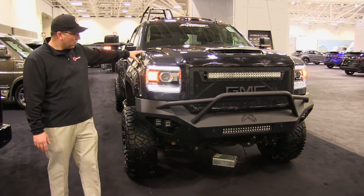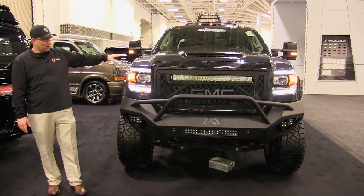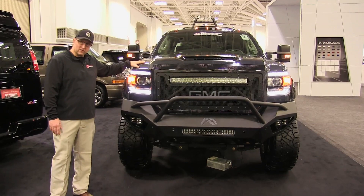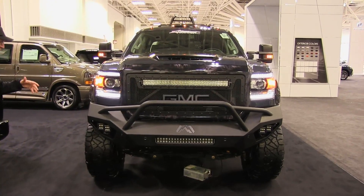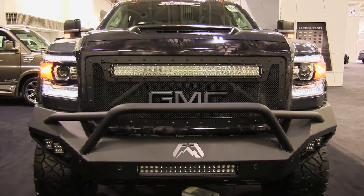The chassis of the truck — we're rolling on a 2017. Most of you know, if you know anything about the new diesel, the 2017 puts out 920 foot-pounds of torque coming out of this Duramax. It is a bad, bad vehicle — it's awesome. So, a little bit about the vehicle again: 2017 HD Duramax Denali on the chassis.